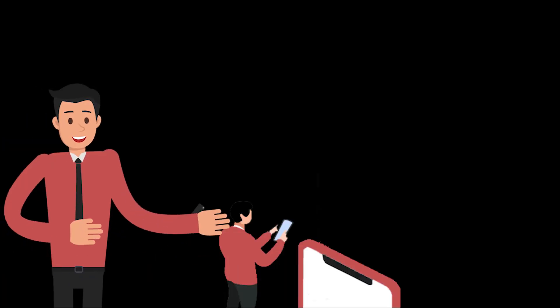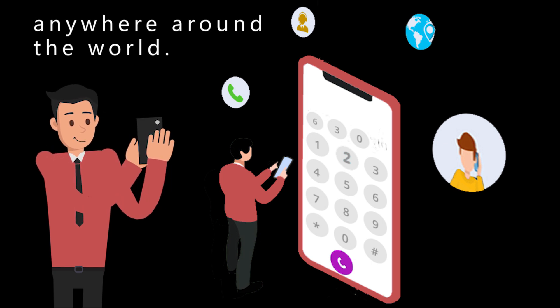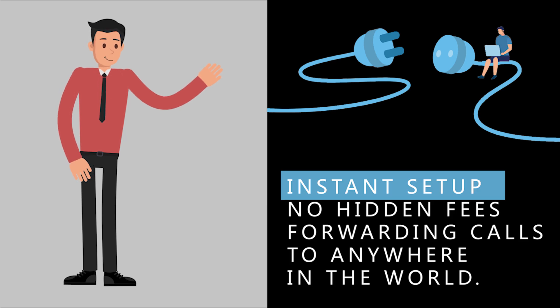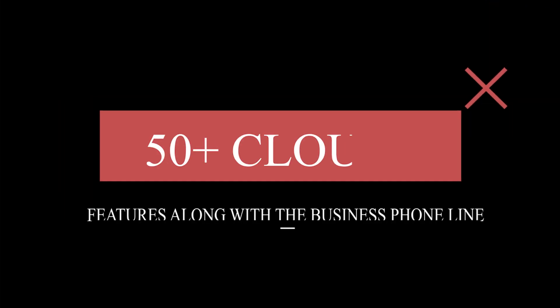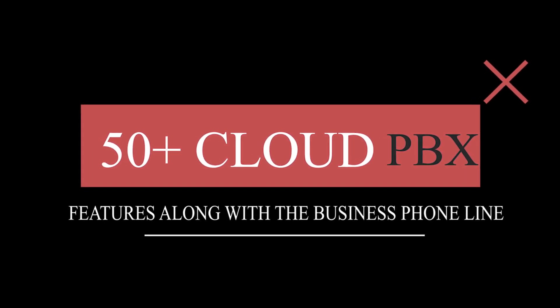With My Country Mobile, you can buy 630 area code virtual phone numbers anytime, anywhere around the world. My Country Mobile provides instant setup with no hidden fees, plus forwarding calls to anywhere in the world. My Country Mobile offers 50 plus cloud PBX features along with the business phone line.